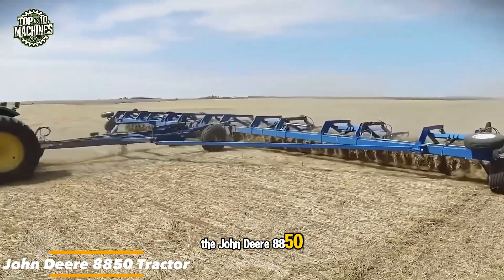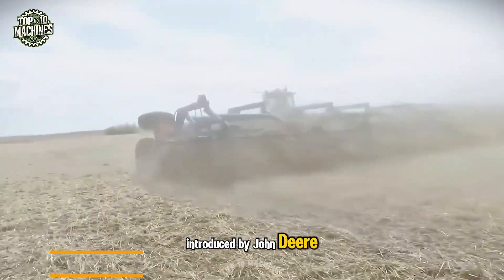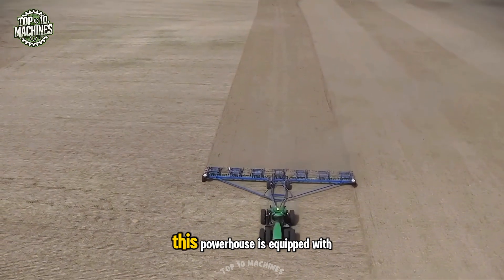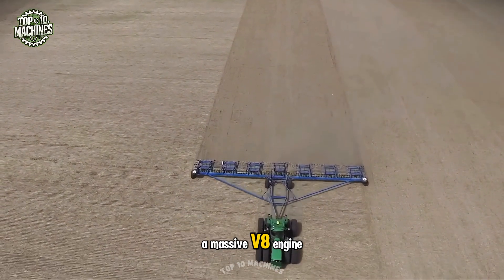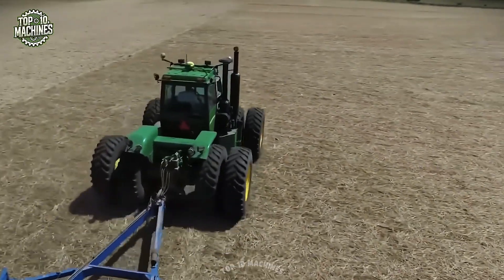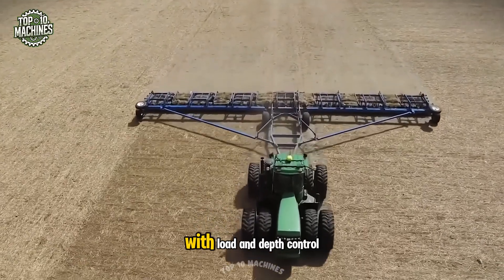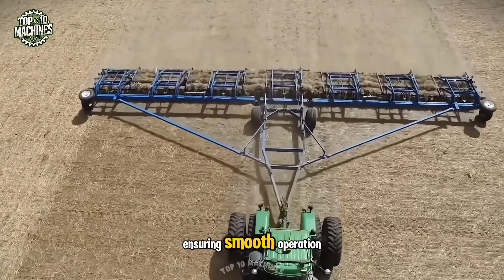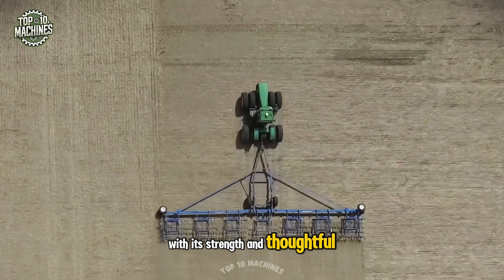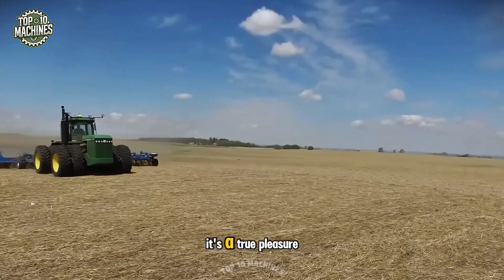The John Deere 8850 tractor stands as the largest full-wheel-drive model ever introduced by John Deere. Departing from traditional engine configurations, this powerhouse is equipped with a massive V8 engine, delivering exceptional performance in the field. It also features an enhanced power takeoff shaft and a three-point hitch with load and depth control, ensuring smooth operation and precise implement handling. With its strength and thoughtful design, working with the 8850 is not just efficient — it's a true pleasure.